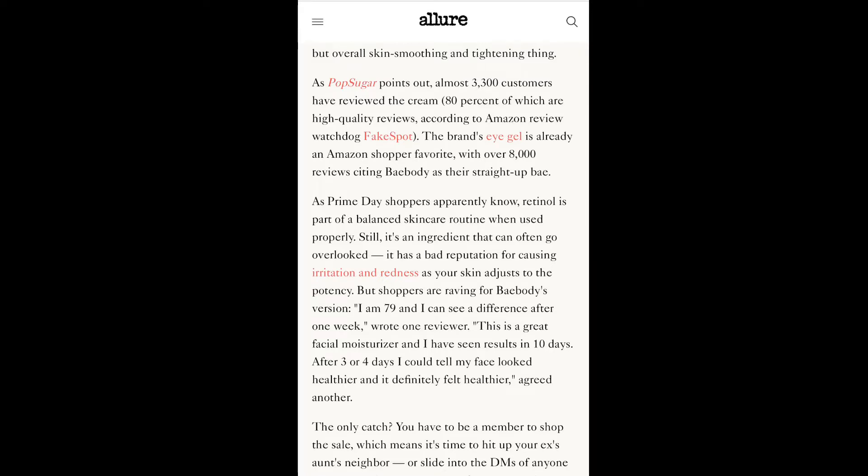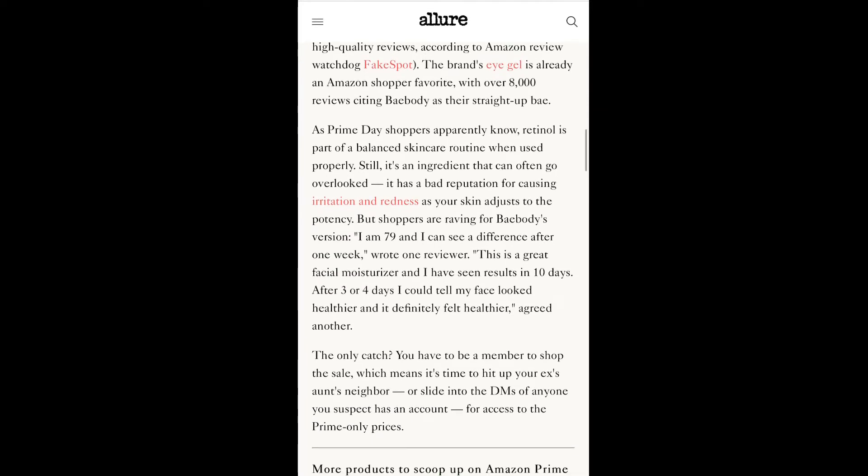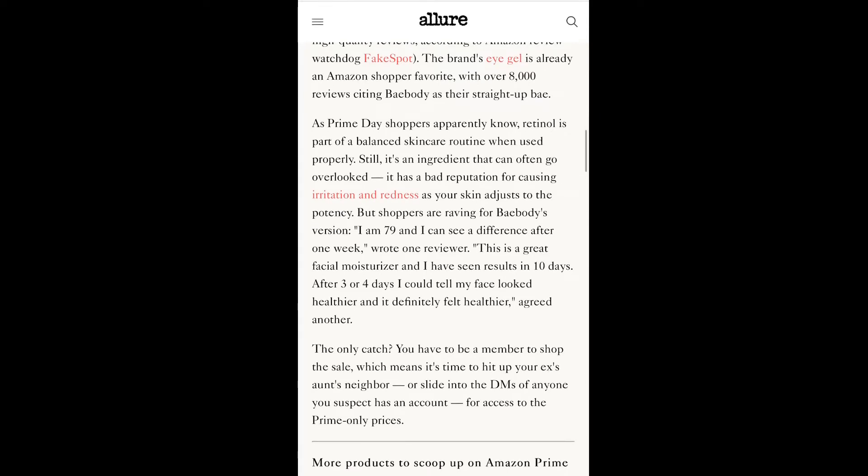Pop Sugar points out that almost 3,300 customers have reviewed the cream, 80% of which are high-quality reviews according to Amazon review watchdog Fakespot. The brand's eye gel is already an Amazon shopper favorite with over 8,000 reviews, citing Bay Body as their go-to brand.